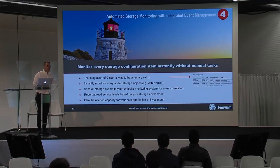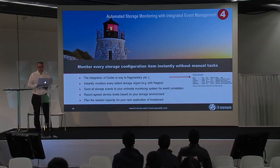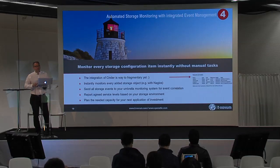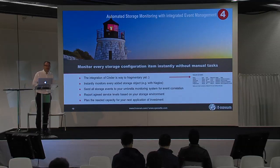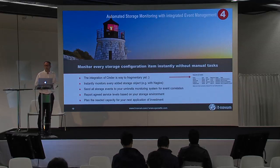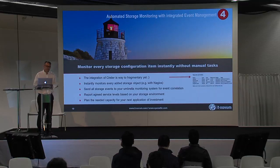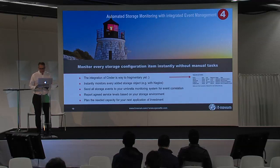The fourth use case: if you want to run enterprise-grade clouds, you need some kind of storage monitoring. You really want to see if volumes are filling up or if there are issues, and you don't want to do that manually. If you look at OpenStack and Cinder, there's no automated way to do this right now. There are open source tools available like Nagios, for example, which basically help you monitor all these things. But you still need to combine a lot of things to reach enterprise-grade level, including SLA management and reporting.